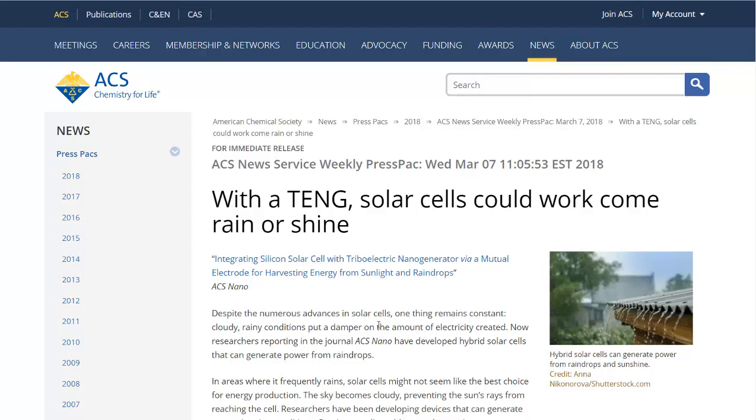Hello, Carl here with Sustainability Theory News. We're over at the website for the American Chemical Society. They have found a new way to generate electricity from the movement of falling raindrops, and they found a way to combine them with solar panels very easily and efficiently.